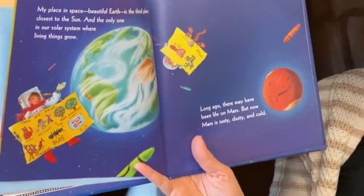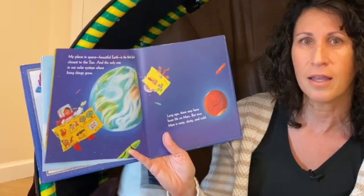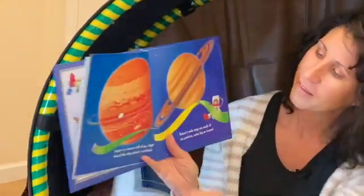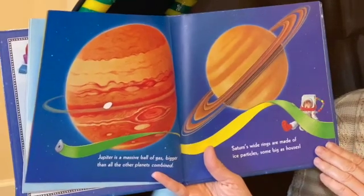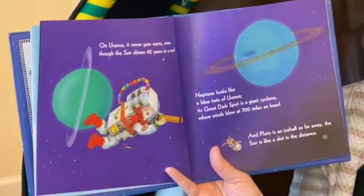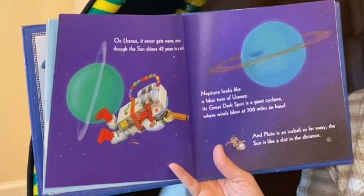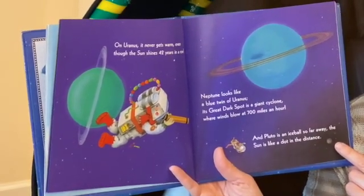What kinds of things live on our Earth? Can you name a few? Did I hear animals? That's right. What other living things are on our planet? Yes, plants. Good thinking. Anything else? Of course, us people — silly Mimi! Jupiter is a massive ball of gas, bigger than all the other planets combined. Saturn's wide rings are made of ice particles, some big as houses — holy moly! On Uranus, it never gets warm, even though the sun shines 42 years in a row. Neptune looks like a big blue twin of Uranus — its great dark spot is a giant cyclone where winds blow at 700 miles an hour. And Pluto is an ice ball so far away, the sun is like a dot in the distance.